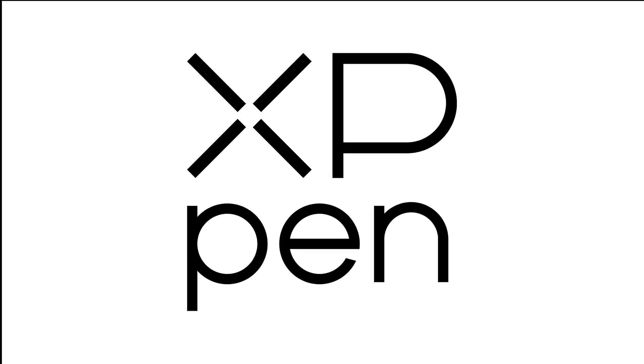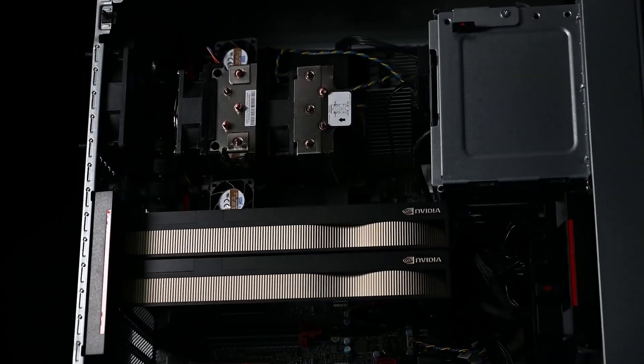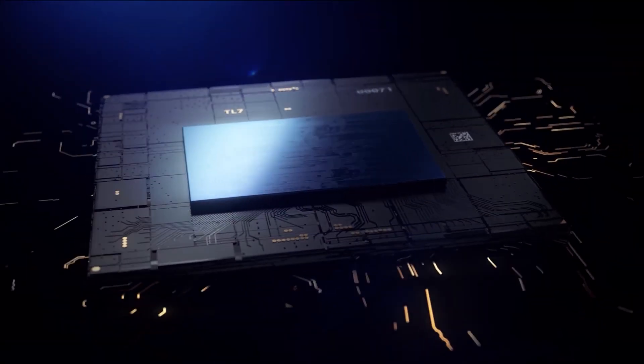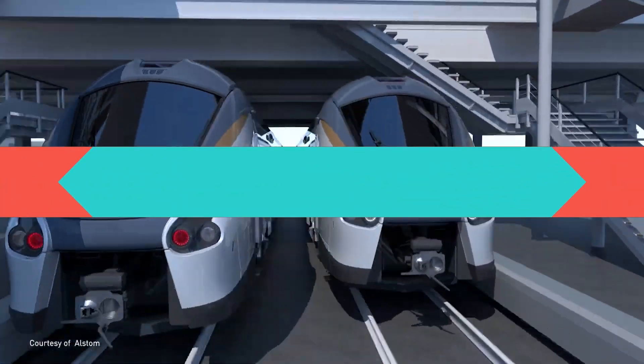This video is brought to you by XP-Pen. In today's video, we're going to talk about 8 of the best investments that you can make as a 3D artist. This can be either in the form of time or money, and sometimes both, but they will include everything that can help you be more productive as a 3D artist.